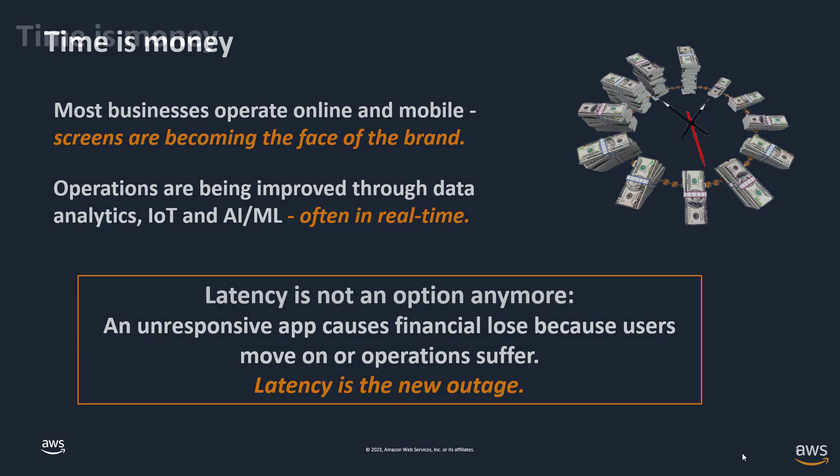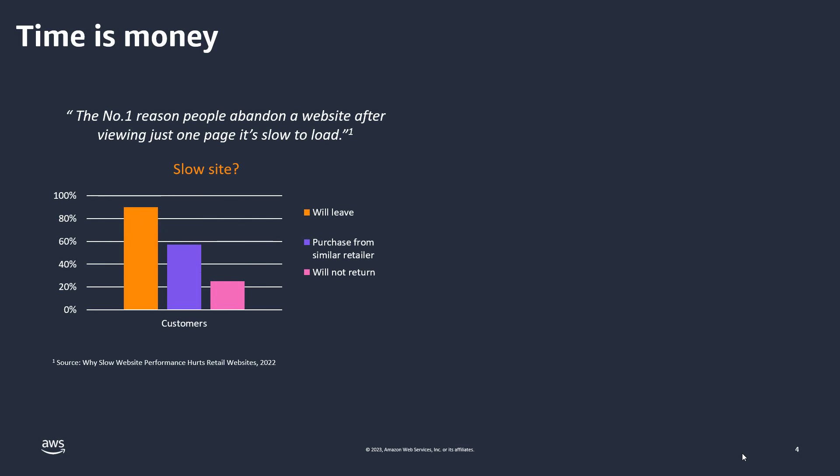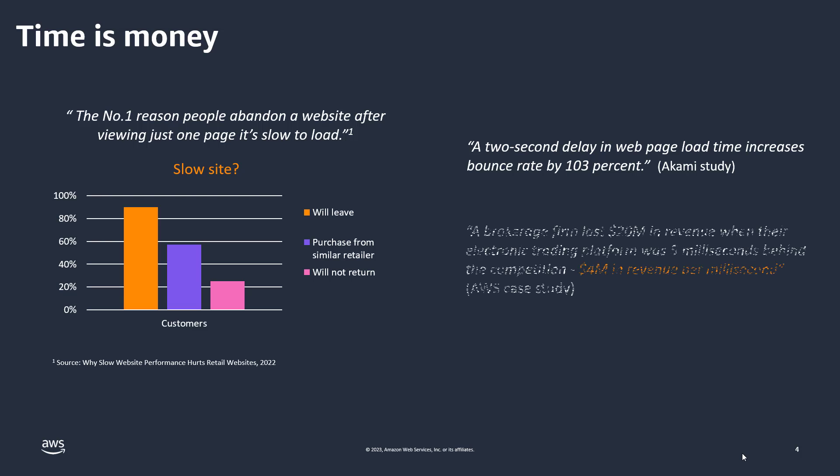Latency is the new outage, and there's a lot of data that supports that claim. One recent study cited the number one reason people abandon a website after viewing just one page is that it's too slow — the vast majority will leave, many will purchase from another retailer, and many won't return at all. A famous Akamai study stated that a two-second delay in web page load time increased bounce rate by a remarkable 103%. And a brokerage firm customer of ours was losing $20 million in revenue when their trading platform was just 5 milliseconds behind the competition — that's $4 million in revenue per millisecond. Indeed, time is money.